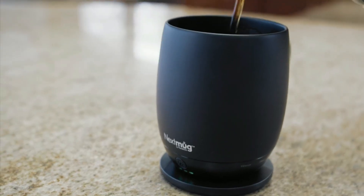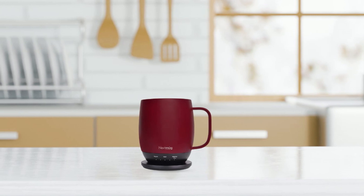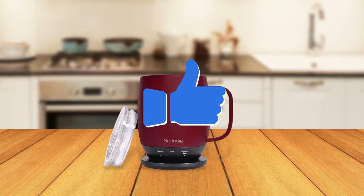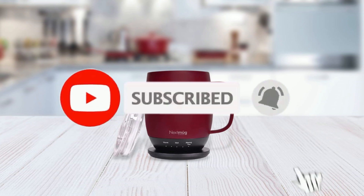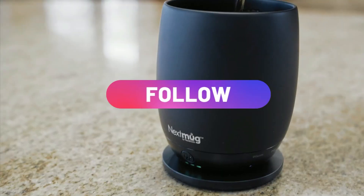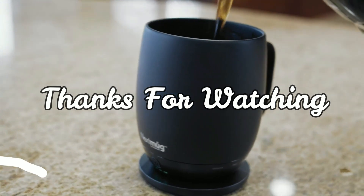That's a wrap for our review of the 5 Best Coffee Mugs in 2023. We hope you found this video informative and helpful in your search for the perfect coffee mug. If you enjoyed this video, please give it a thumbs up and consider subscribing to our channel for more product reviews and recommendations. Don't forget to hit the notification bell to stay updated on our latest videos. Also, be sure to follow us on our social media accounts for more content and updates. Thank you for watching and we'll see you in the next video.